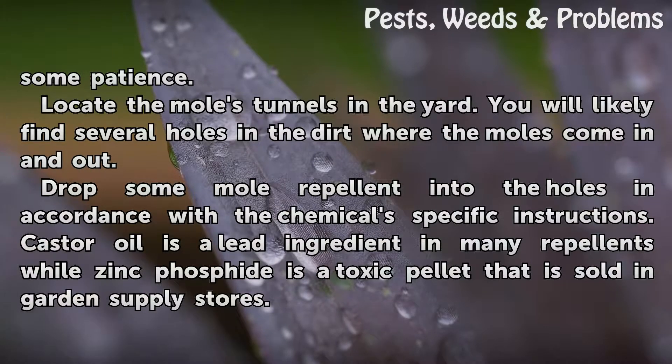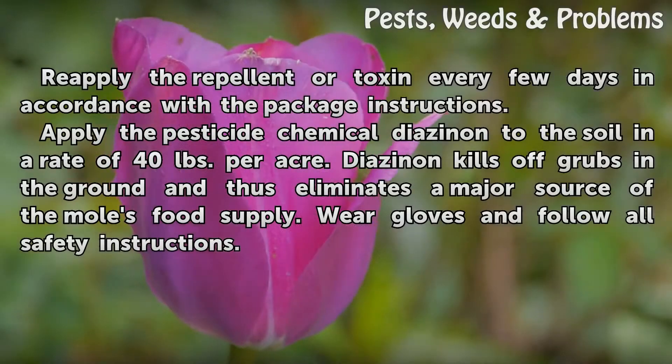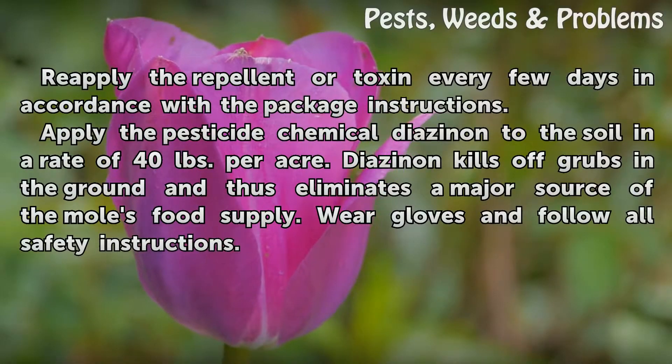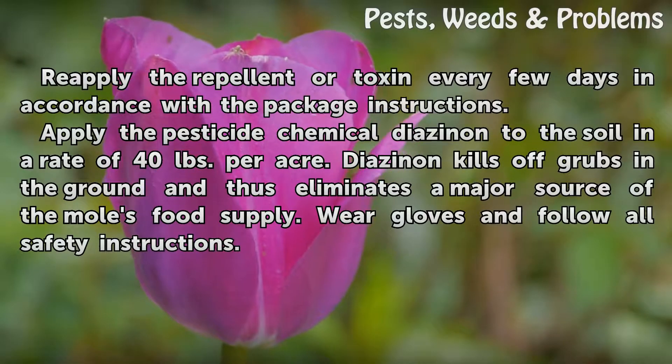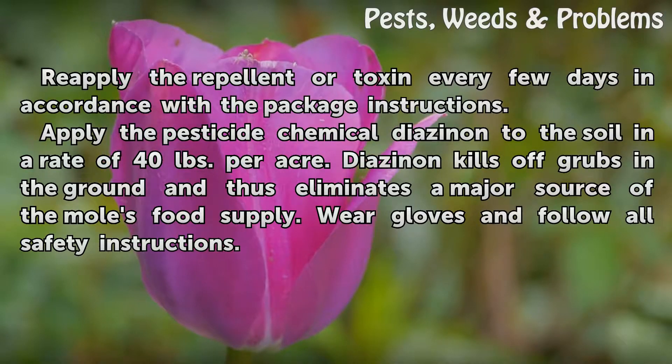Castor oil is a lead ingredient in many repellents, while zinc phosphide is a toxic pellet sold in garden supply stores. Reapply the repellent or toxin every few days in accordance with the package instructions. Apply the pesticide chemical diazinon to the soil at a rate of 40 pounds per acre. Diazinon kills off grubs in the ground and thus eliminates a major source of the moles' food supply.